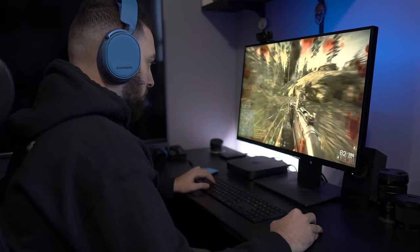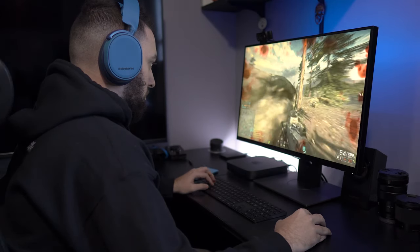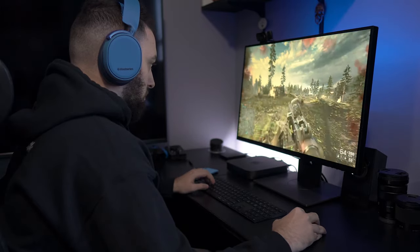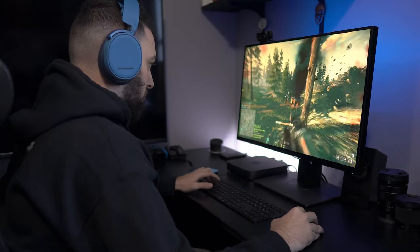Moving over from a lower-end computer was actually a personal better step for me, and when it came to AAA title games I play on console as well, so that didn't really hinder my experience. When it does come to playing AAA title games on my Mac computer, it's actually set up in a way where it's almost perfect.